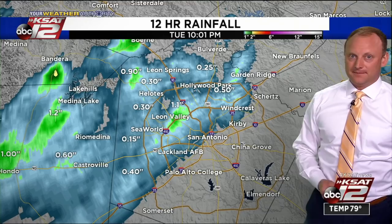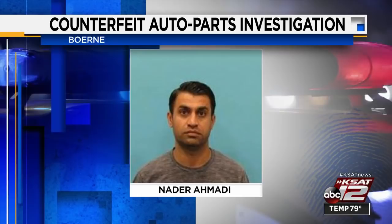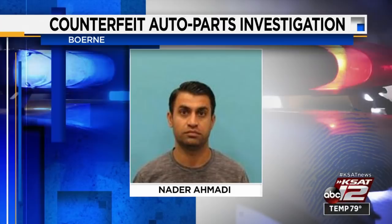Counterfeit car parts causing concern. Investigators say one man had more than half a million dollars worth of those fake parts in Boerne. 11 vehicles were also seized. The Kendall County Sheriff's Office says today's bust comes after a month-long investigation. 40-year-old Nadir Ahmadi was arrested this morning. He faces a first-degree felony charge of trademark counterfeiting. Investigators say some of the counterfeit parts were shipped to Ahmadi from foreign countries overseas, and now Homeland Security and a drug task force are also part of the investigation.